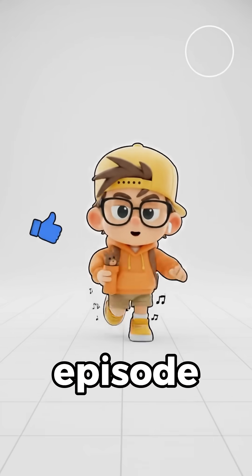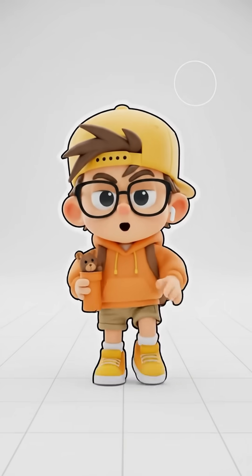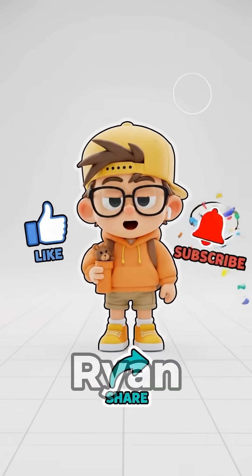How did you feel about today's episode? Was it fun enough to keep you watching? If not, tell me below! And don't forget — like, share, subscribe so Ryan can keep growing!